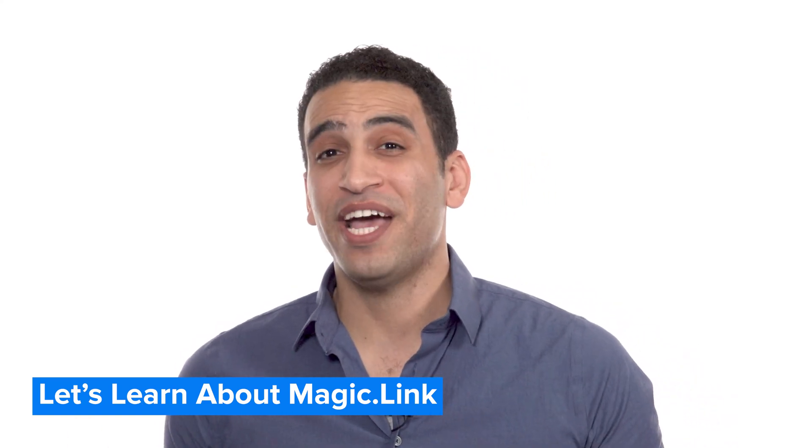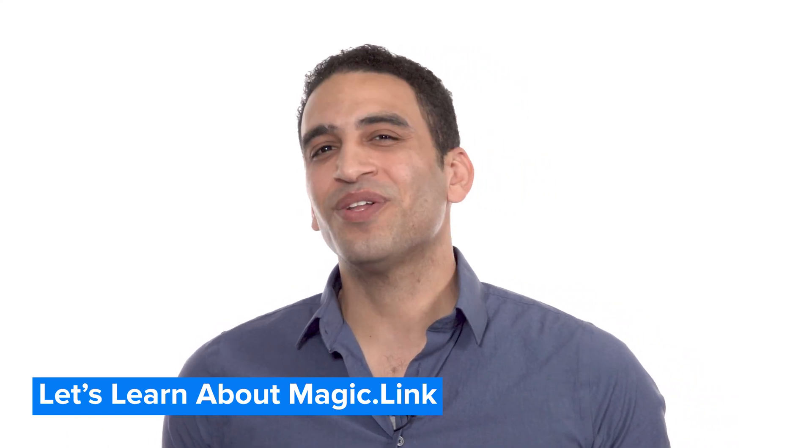Hey, I'm Justin with MarketSquare, the new homepage for the decentralized web. Let's learn about MagicLink.